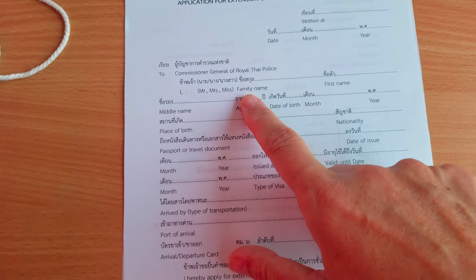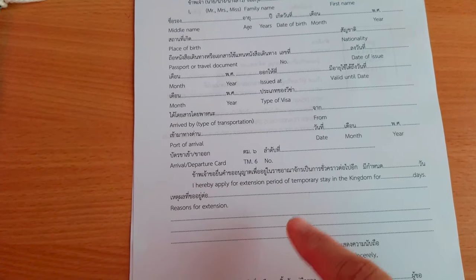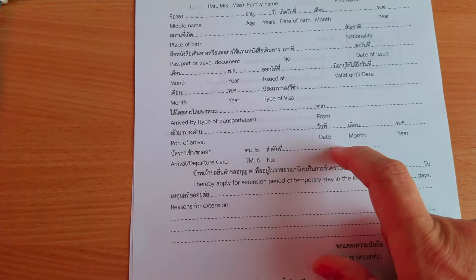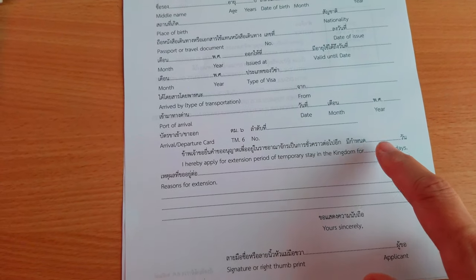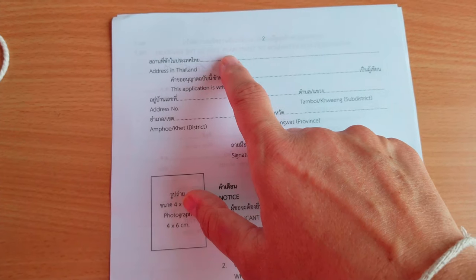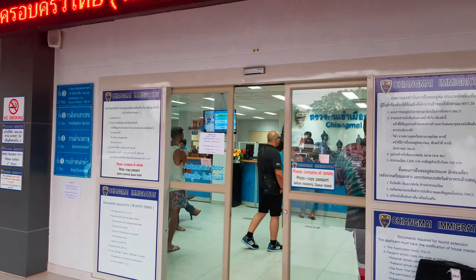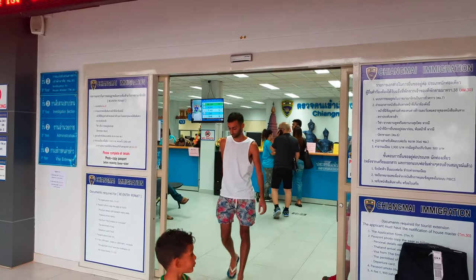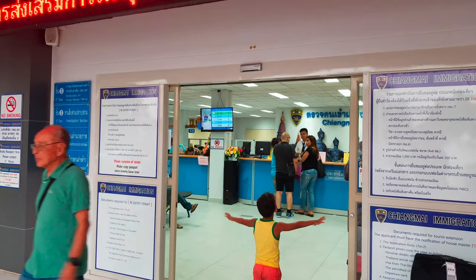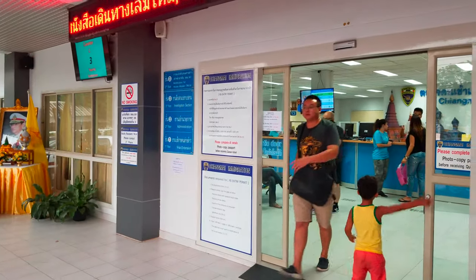Basically you fill in your name, birthday, passport number, issue and expiration date, and how you arrived. If you've done a border bounce, you'll fill in the number from that stamp — the one I told you to get a copy of. Put 30 days, list the purpose as tourist, and sign the back. On the back you'll also put your address where you're staying — it can be your hotel — your name, your address again, and your signature. They'll attach your passport photo. There are some very helpful staff at the counter who will assist you if you have any questions — they've always been super friendly.